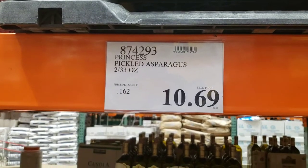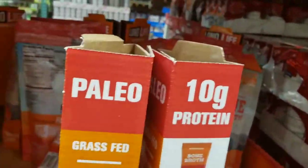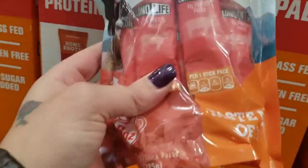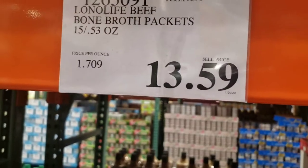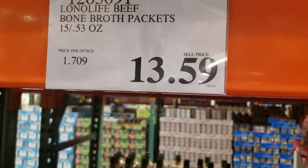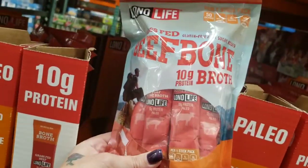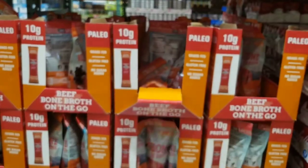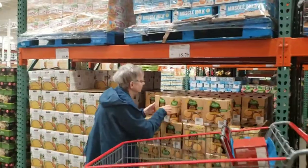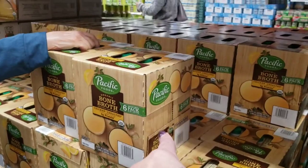I don't like pickled asparagus, but if you do it's $10.69 for two big bottles. This is marketed as paleo but I bet it's keto too — it's grass-fed beef bone broth packets so you can take them on the go. Zero net carbs, definitely keto. $13.59 for 15 half-ounce packets — kind of expensive for bone broth. You do get 10 grams of protein per pack. The Pacific bone broth is only 8 cents per ounce, while this is $1.71 per ounce — get the Pacific as your more affordable option.